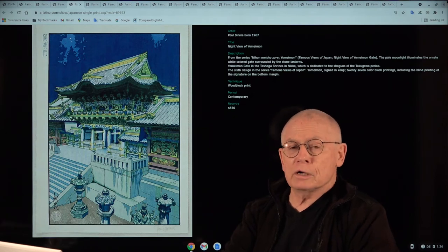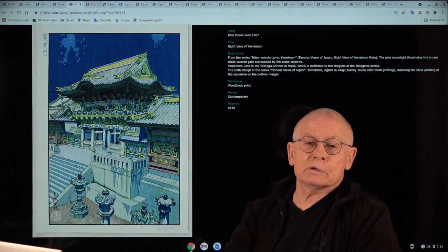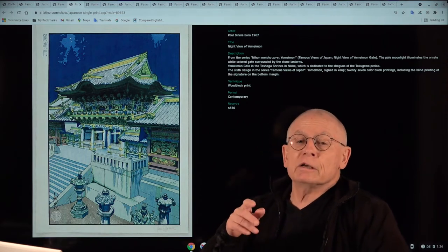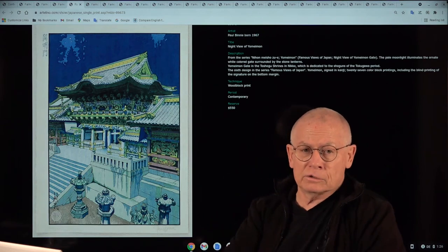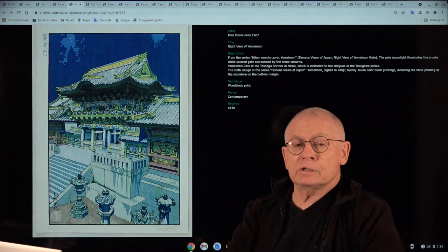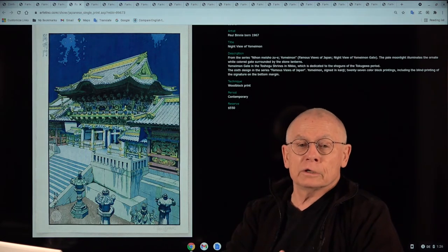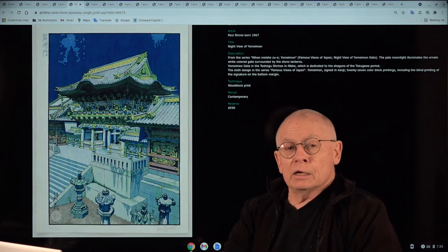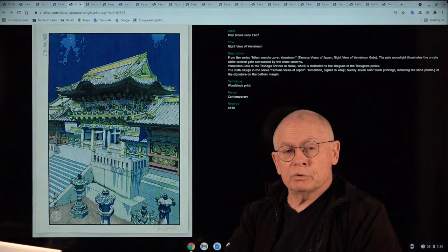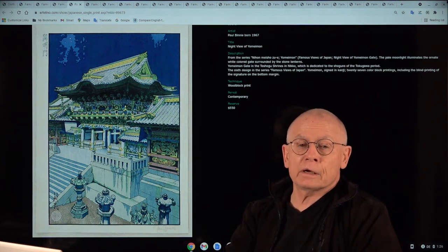Welcome my friends, friends of art prints, of Japanese prints, of contemporary prints, of modern prints and especially friends of excellent art prints. My name is Dieter Wanschura, and I'm the owner of a little family company. We've sold art prints, mainly Japanese prints, in weekly online auctions since 2001.